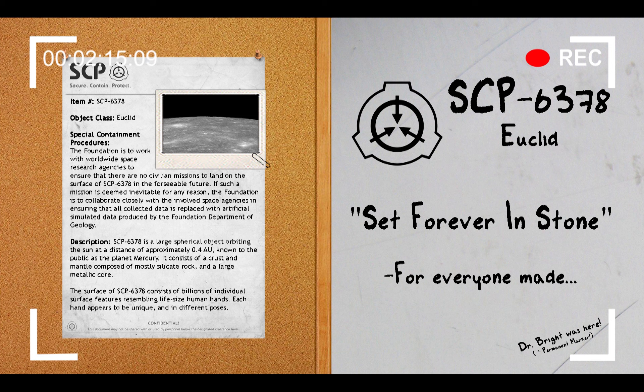Discovery. The anomalous properties of SCP-6378 were discovered in 1987 when the Foundation research probe Siegel-009 landed on the surface of Mercury. The mission was conducted as a part of Project Astra, a series of space missions dedicated to gathering information on extraterrestrial anomalous activity across the solar system, before civilian missions could be conducted. Immediately after the first photographs from the surface of SCP-6378 were received, Mercury was classified as an SCP object, and the current containment procedures were drafted.